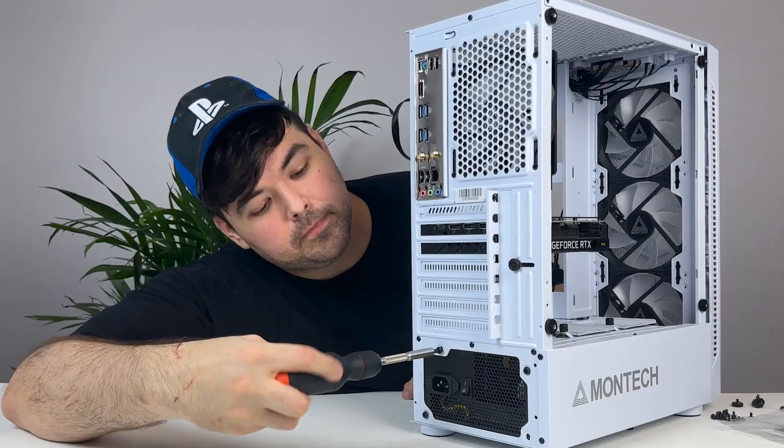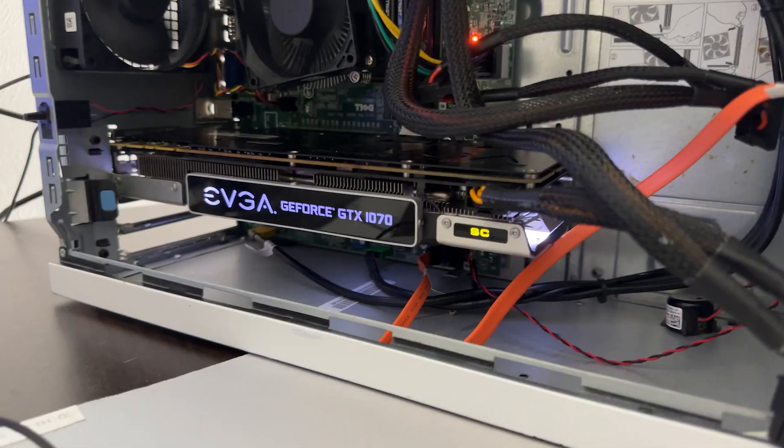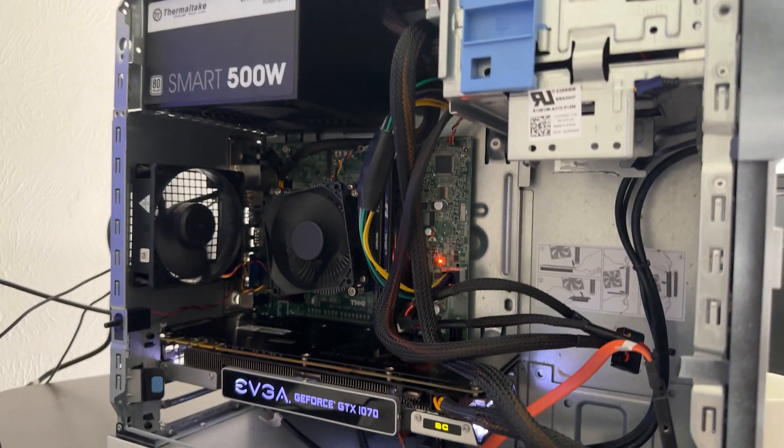Hey there, my name is Jason, and I really like building gaming computers at affordable prices. I find it really exciting to try to get the most performance out of the least amount of money. So let's go over everything inside this $600 budget gaming PC today, and hopefully give you some ideas on how you can replicate it.